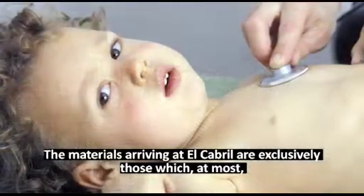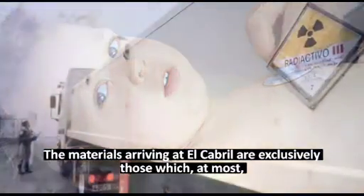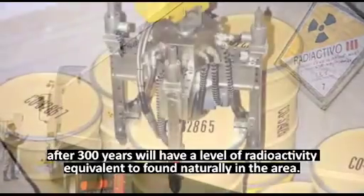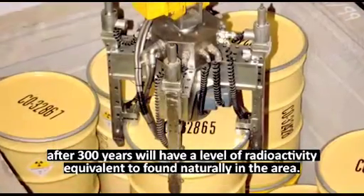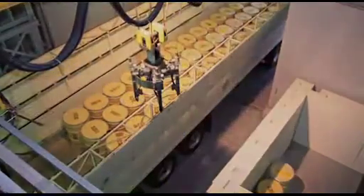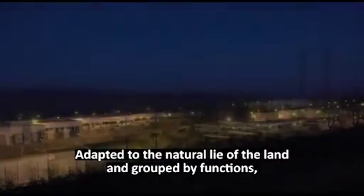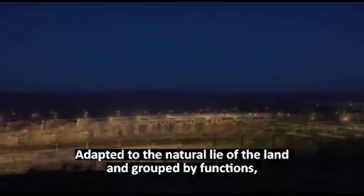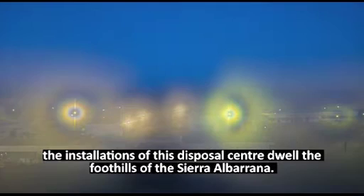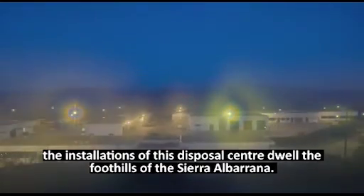The materials arriving at El Cabril are exclusively those which, at most, after 300 years, will have a level of radioactivity equivalent to that found naturally in the area. Adapted to the natural lie of the land and grouped by functions, the installations of this disposal centre dwell in the foothills of the Sierra Albarana.